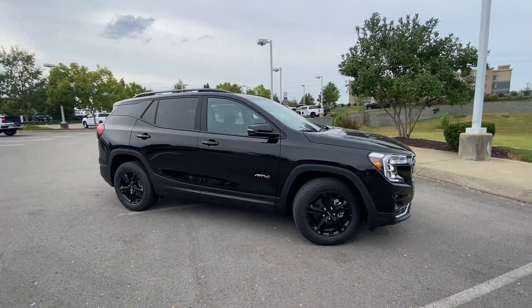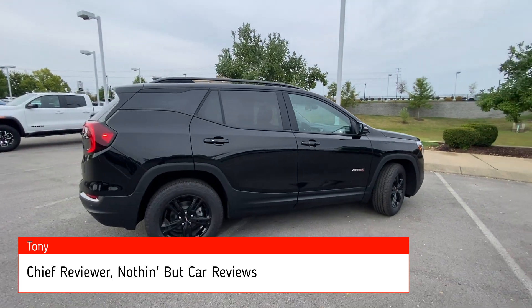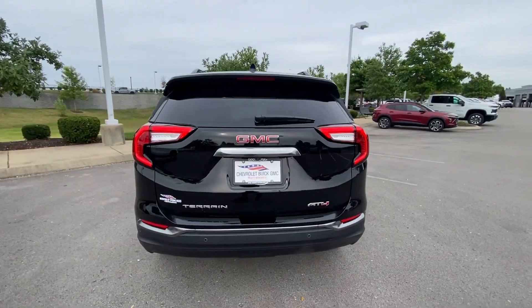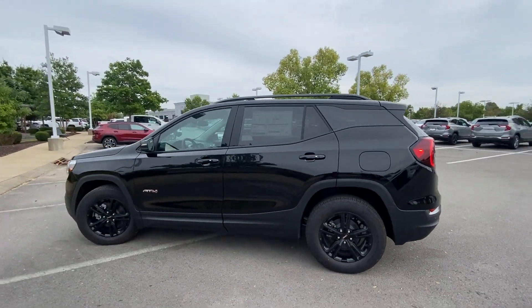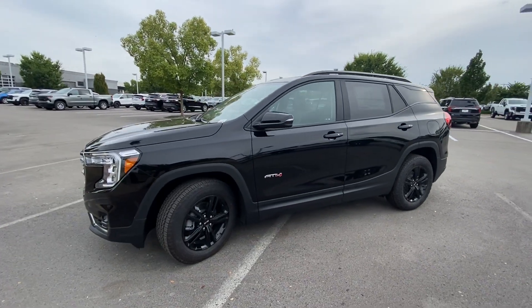Here we have a new 2024 GMC Terrain. This Terrain comes with the all-wheel drive setup and the AT4 trim level. The color is ebony twilight metallic, and we have jet black perforated leather interior. The powertrain consists of a 1.5 liter turbocharged four-cylinder engine mated to a 9-speed automatic transmission.